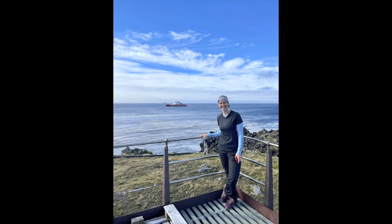It really expands your experiences, your expertise, your knowledge, your skill sets. I've grown so much as a researcher and as a person as well.